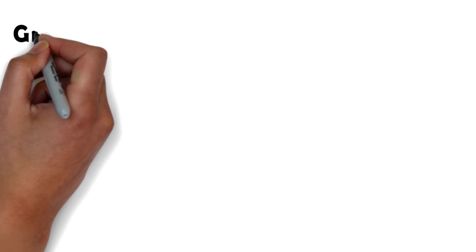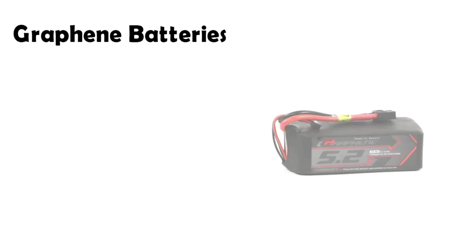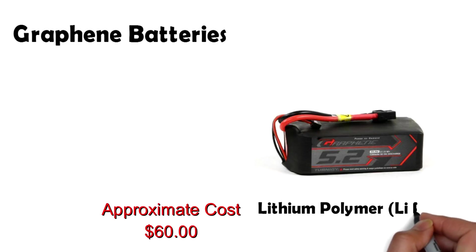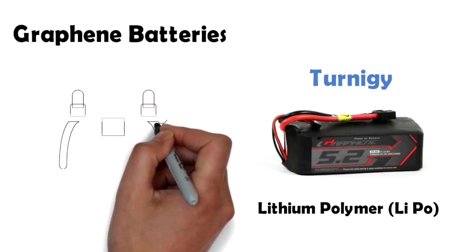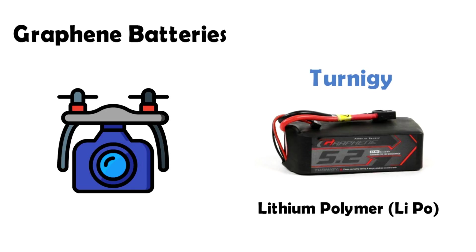Fourth on the list we have graphene batteries. Lithium polymer batteries are very popular among hobbyists, and there is always demand for batteries that have high energy, high power and high charge cycles. A few cell manufacturers are supplying lithium polymer cells with graphene used in the cathodes. These cells have shown superior performance compared to ordinary lithium polymer cells. An example of this is the Turnigy graphene batteries, which are easily available on the internet.